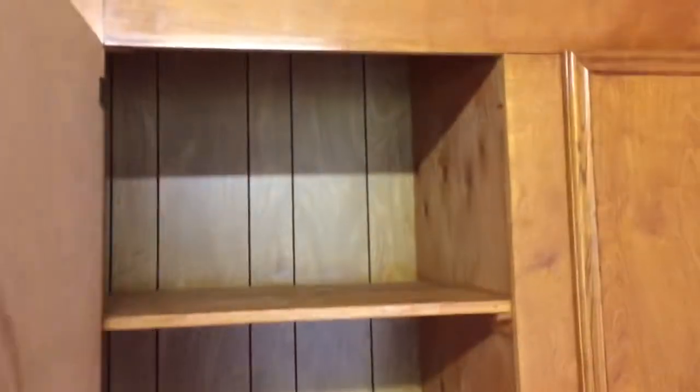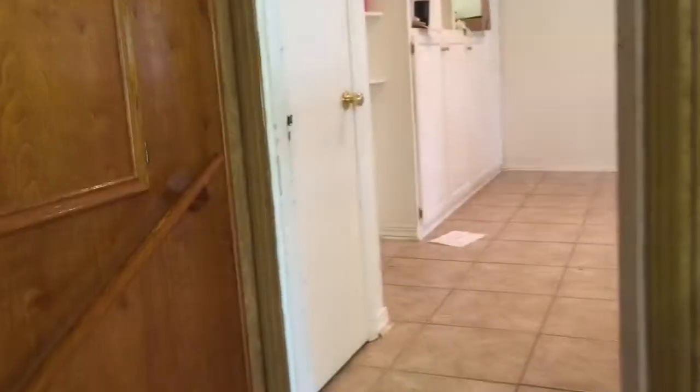I believe he built those stairs too. There's lots of room in here — lots of room everywhere in this house, just tons of room. Plenty of places to store stuff. Growing up, there was a water faucet right here, just like at school.